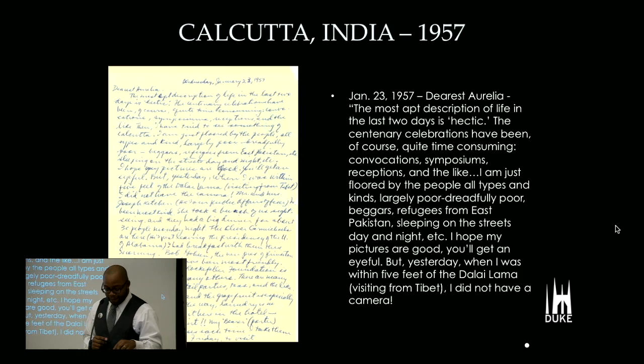In 1957, he finds himself in Calcutta, India. This is a letter from John Hope to his wife Aurelia. He writes: 'Dearest Aurelia, the most apt description of life in the last two days is hectic. The centenary celebrations have been quite time-consuming — symposiums, receptions, and the like. I'm just floored by the people of all types and kinds, largely poor, dreadfully poor, beggars, refugees from East Pakistan, sleeping on the streets day and night. I hope my pictures are good — you'll get an eyeful — but yesterday when I was within five feet of the Dalai Lama visiting from Tibet, I did not have a camera.'